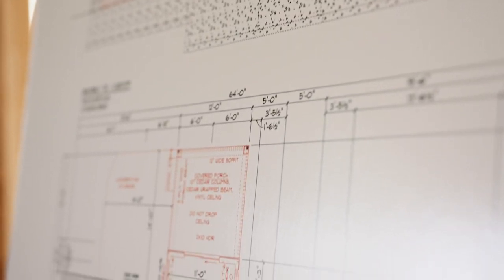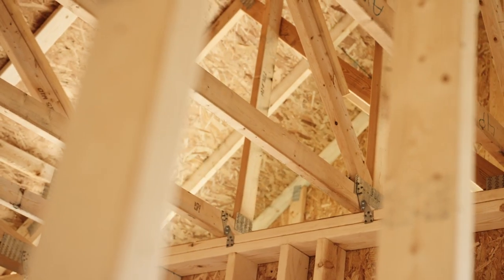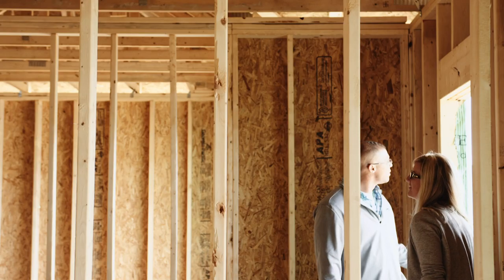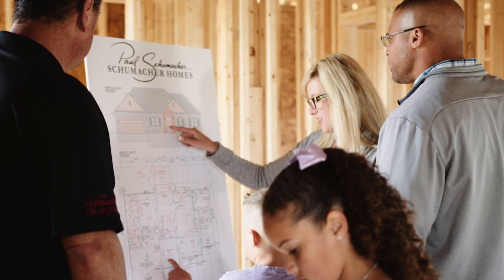Whether you're in the framing, drywall, or final stage of building, you will see the quality features that go into every Schumacher home. And since we're a custom home builder, no two homes are alike. The builder will point out the custom changes made to the home.